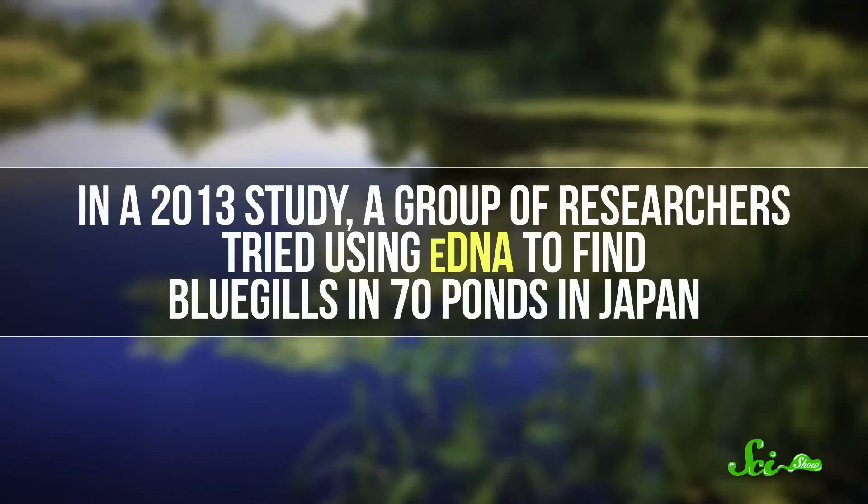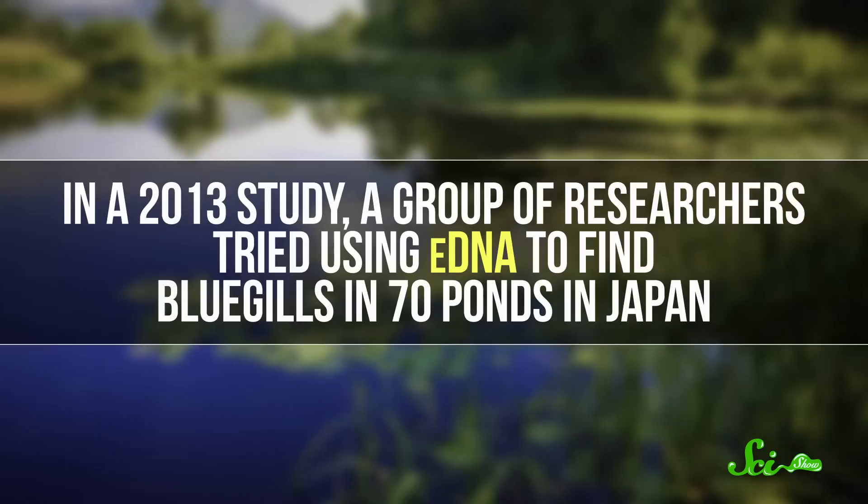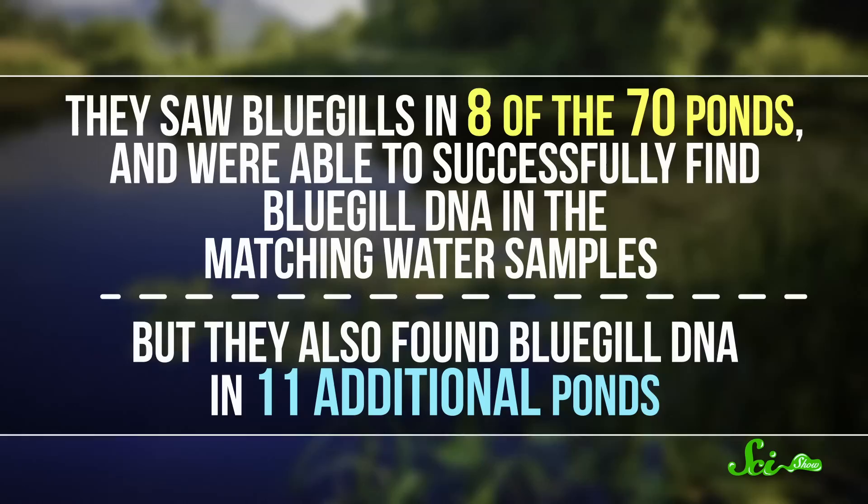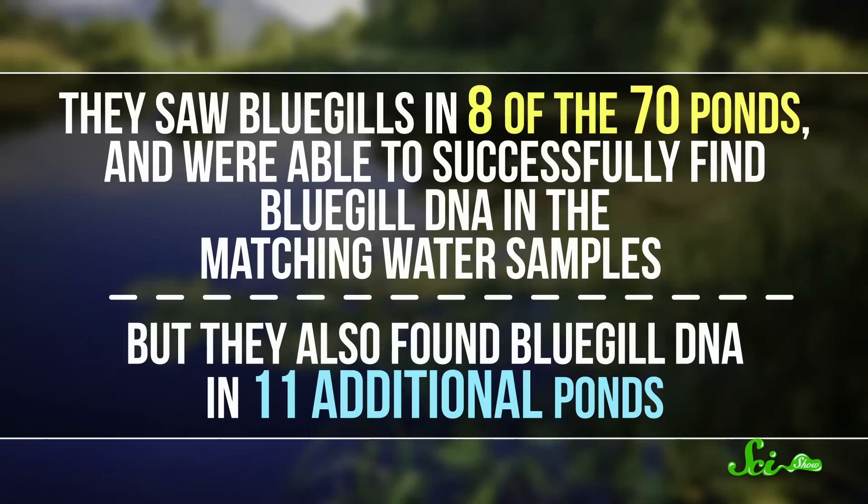It eats basically anything it can and has the potential to push species towards extinction, so some areas are trying to get rid of them to help conserve native freshwater ecosystems. But scientists have to know where the bluegills are, and spotting fish from shore is difficult — visibility depends on size, behavior, and habitat. In a 2013 study, researchers used eDNA to find bluegills in 70 ponds in Japan, collecting water samples and walking the shore. They saw bluegills in 8 of 70 ponds, confirmed DNA in those samples, but also found bluegill DNA in 11 additional ponds, giving a more complete picture of distribution.